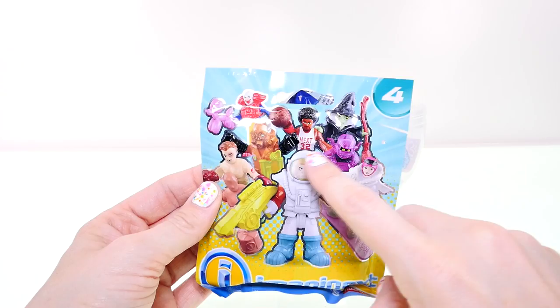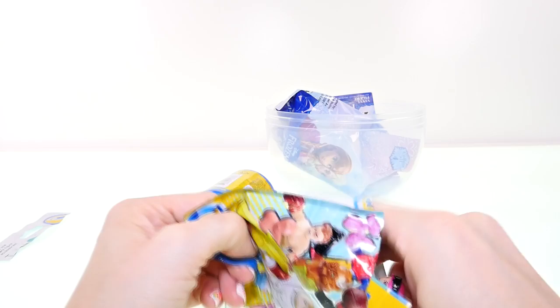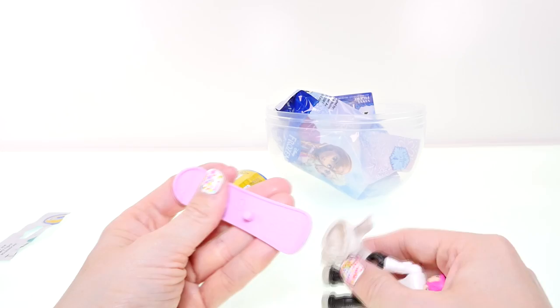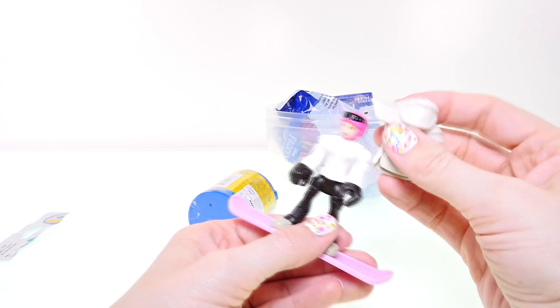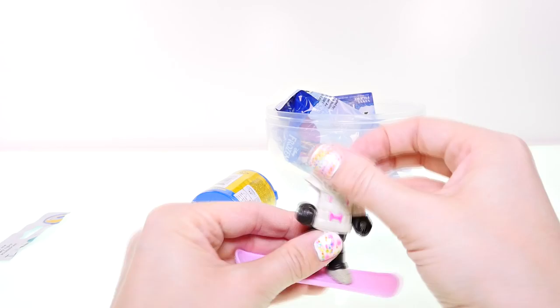Next up, I'm going to open this Imaginext blind bag. Maybe this time I'll finally get the clown or the basketball player — those are the only two I can't find. It's not either of those, but it is one of my favorites: it's Snowboarding Girl! I think she's awesome. One of these days I'm gonna learn how to snowboard, but for now I just know how to ski. Let's put her parka on — look at these huge gloves she's wearing! I love her pink snowboard.